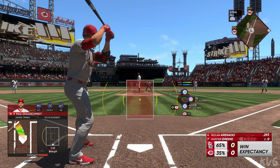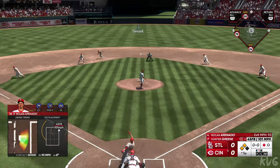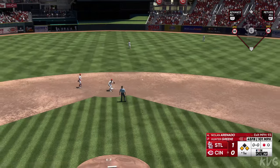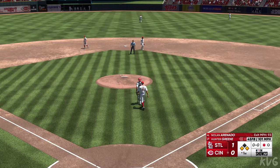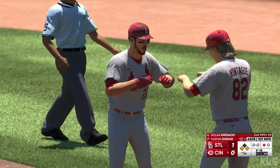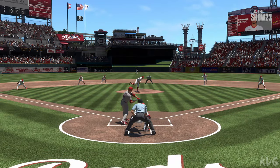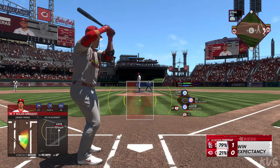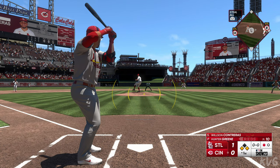Two in scoring position with one out. Nolan Arenado will hit next. Hard hit, base hit — one run in. Throw comes in and holds the runner at third. They're at the corners now with still only one away. Big swing of the bat right there to give them the lead — that was clutch. Pitch was on the outside; didn't go the other way with it, but still a nice job of using the big part of the field to find a hole.